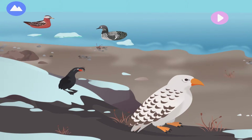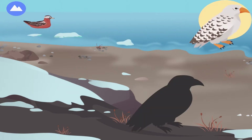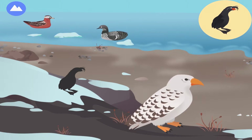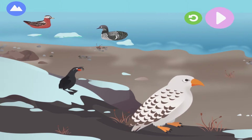Other birds migrate north to spend their summers in the Arctic. Some birds fly all the way across the world from Antarctica. Let's explore migratory birds. Red Phalarope. The Gyrfalcon is the largest of all the falcons. Arctic Loon. Crested Auklets bark like chihuahuas.